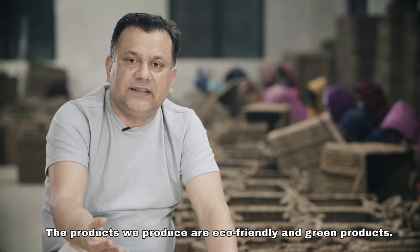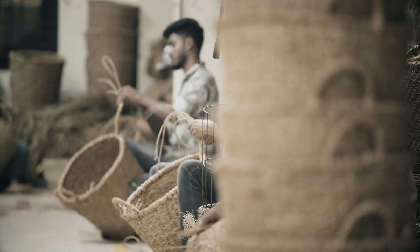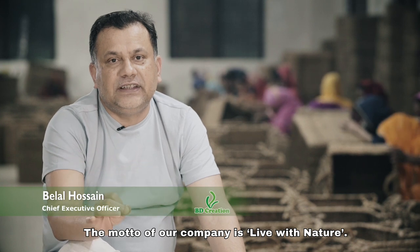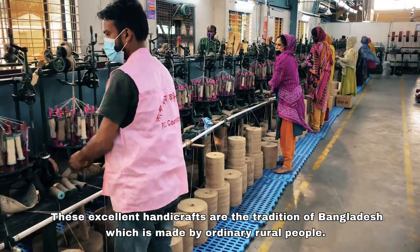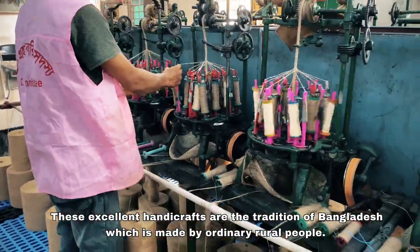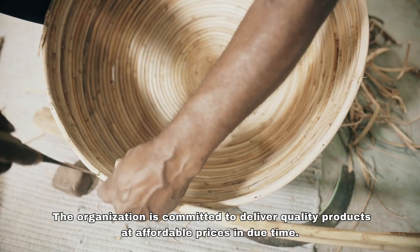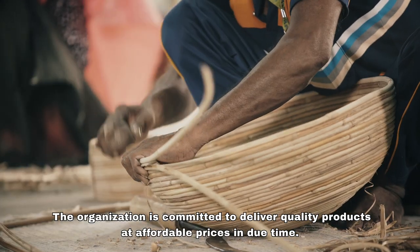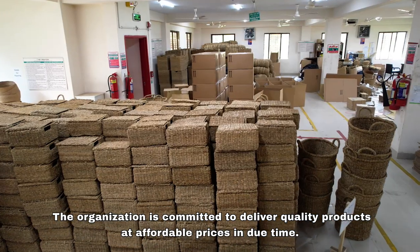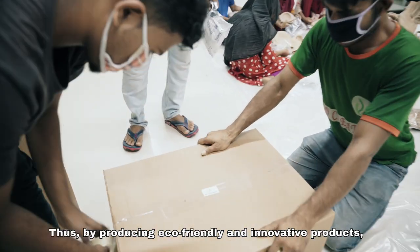These excellent handicrafts are the tradition of Bangladesh, made by ordinary rural people. BD Creation has introduced this tradition to the international community. The organization is committed to delivering quality products at affordable prices in due time. By producing eco-friendly and innovative products, BD Creation is glorifying our country's name in the international market.